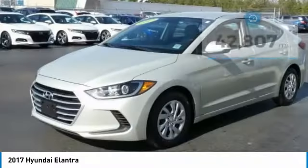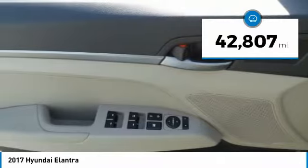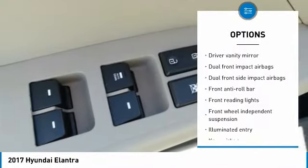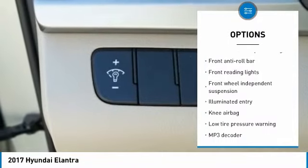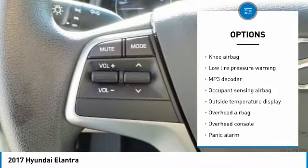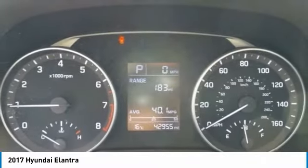This vehicle has less than 45,000 miles. Here are some of this vehicle's great options: traction control, dual airbags, air conditioning, power steering, power windows, security system, rear window defroster, electronic stability control, trip computer, and overhead console.